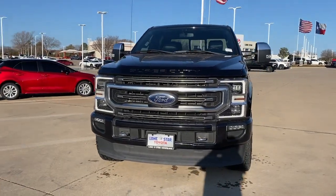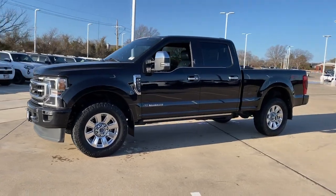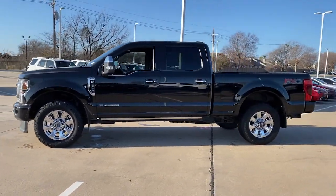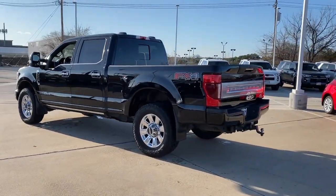You'll have love at first sight with the 2021 Ford F-250. With less than 100,000 miles on the odometer, this vehicle provides excellent value. Get the full-size pickup you can count on.